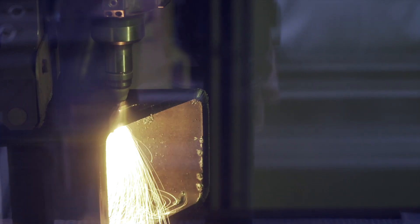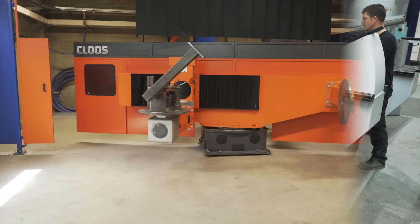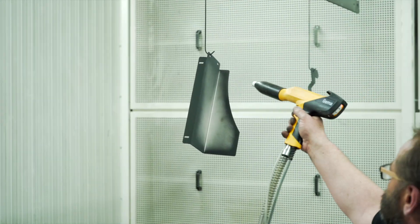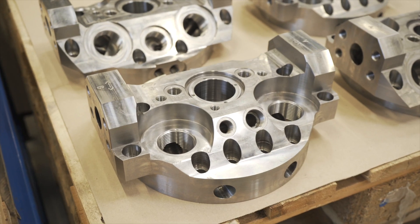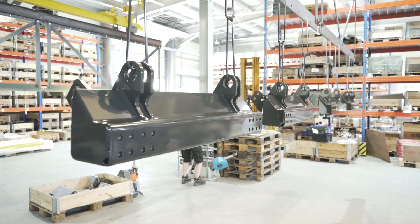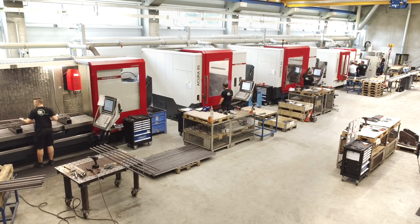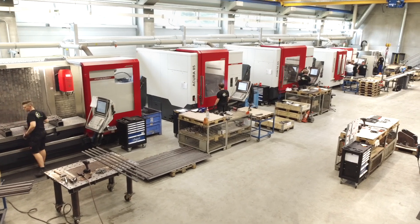From laser cutting, bending, welding and milling to powder coating — here on the border with the Czech Republic they offer the whole range, whether it's one-off or series production. It would be difficult to be more flexible, especially with the six Hedelius machines located in a separate hall.